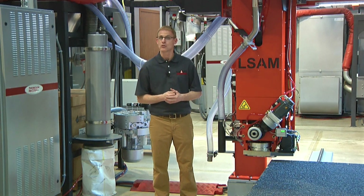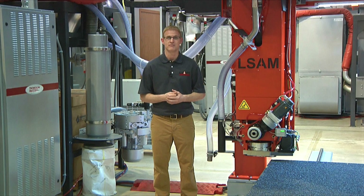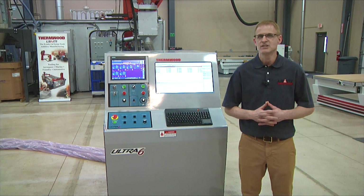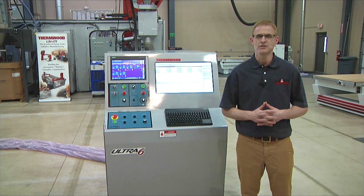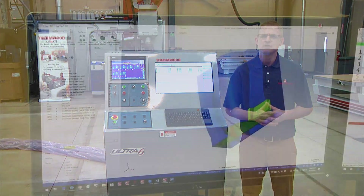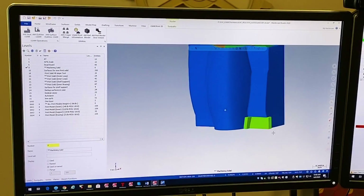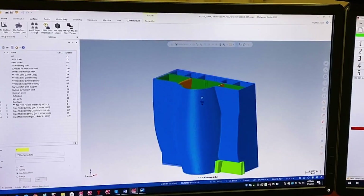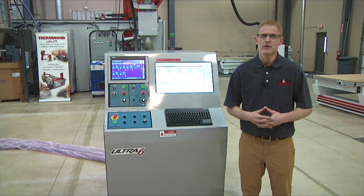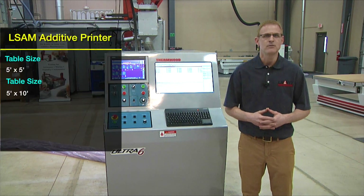This is a real game changer for a lot of companies and has the potential of changing this industry. The LSAM Additive Printers use the exact same control as all other LSAM systems with all their advanced features and capabilities. It uses the same LSAM Print 3D software for slicing and programming — it's pretty much the same, other than it's a little bit smaller. There are two table sizes available: 5 foot by 5 foot and 5 foot by 10 foot.